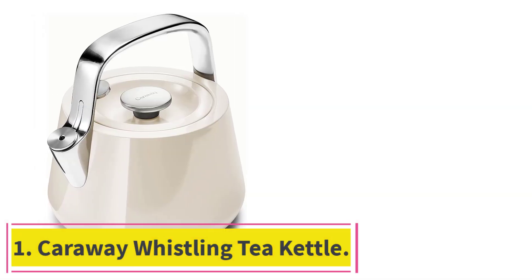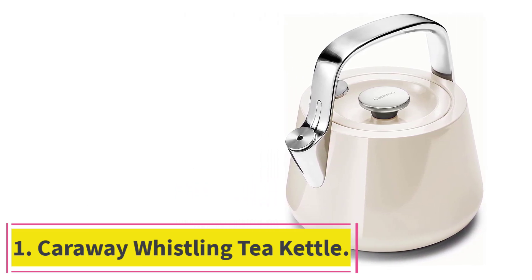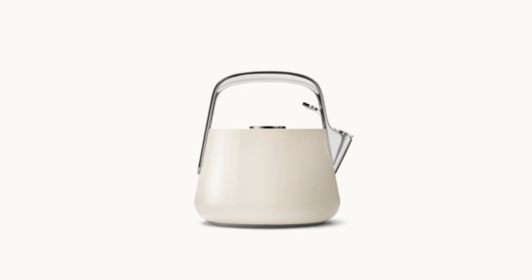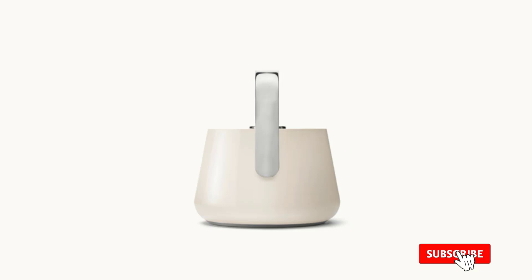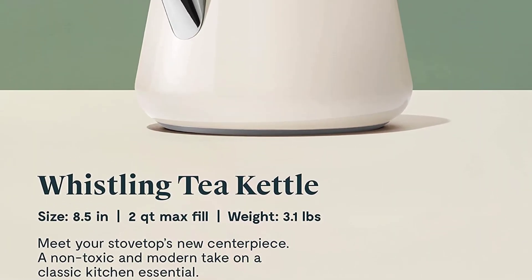Starting at number 1: the Caraway Whistling Tea Kettle. This vibrant design is the best tea kettle to consider if you prefer a stainless steel option. The tea kettle is stovetop flexible and can be used on electric, gas, and even induction cooktops. The 2-quart capacity holds up to 8 cups of water, which is more than enough for a crowded tea time or a big family brunch.